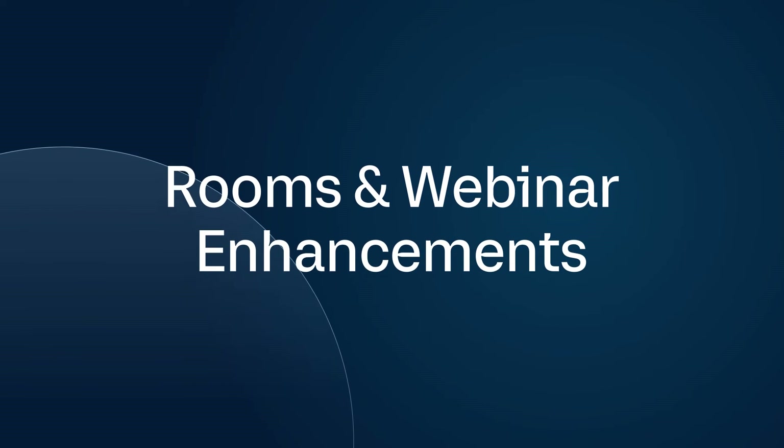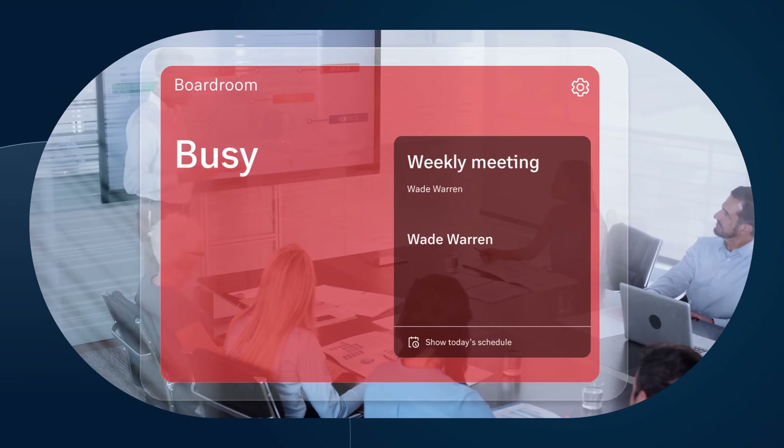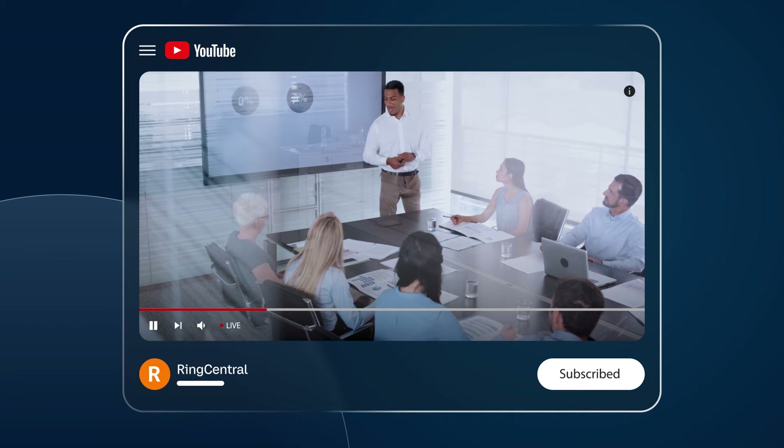Rooms and Webinar enhancements. Display conference room availability and allow room reservation at the room. Take your webinars to a new level by streaming them to YouTube Live.